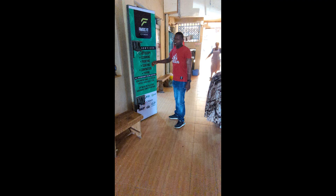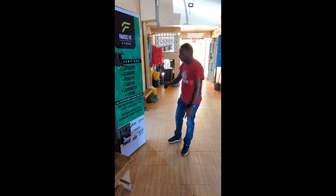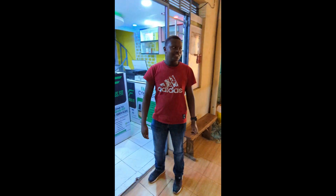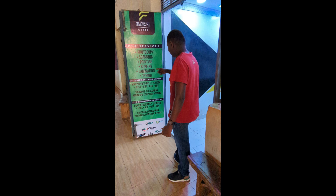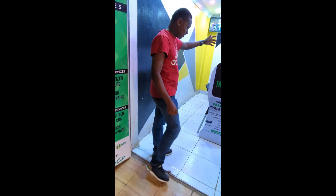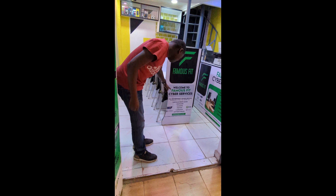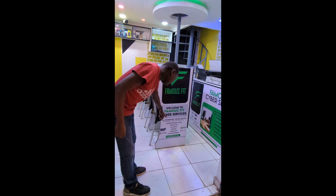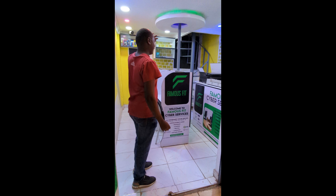This is the first time I'm going to take a look at this video. Welcome to the Service. I am telling you how you are there.